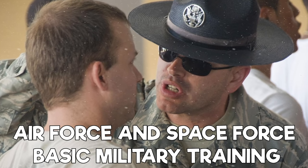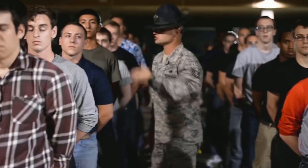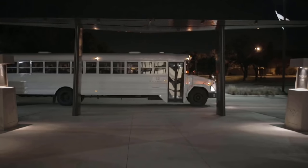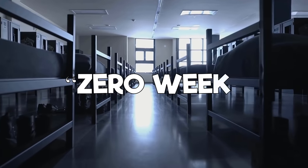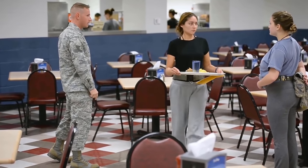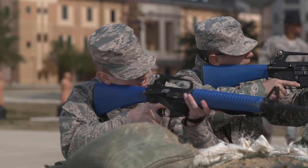Moving on to Air Force and Space Force Basic Military Training. Air Force BMT is 8 weeks long and is located at Lackland Air Force Base in San Antonio, Texas. At BMT, your drill instructor is officially called a Military Training Instructor, or MTI for short. BMT kicks off with Zero Week — a week of in-processing and settling into BMT. You'll get your gear issue, haircuts, immunizations, and all of that fun stuff that happens in the first week of any military basic training.